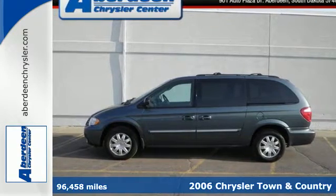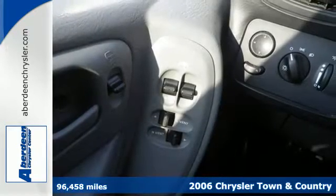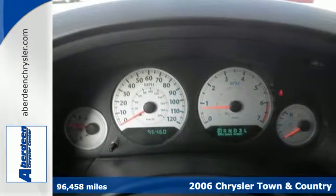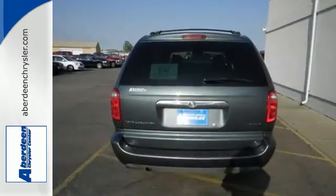Here's a 2006 Chrysler Town & Country. Standard features include climate control, four captain's chairs, a rear liftgate door, power heated mirrors, power steering and so much more.